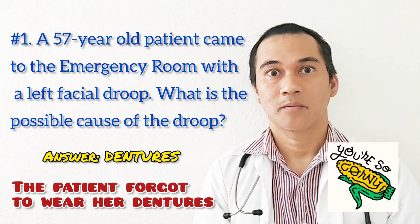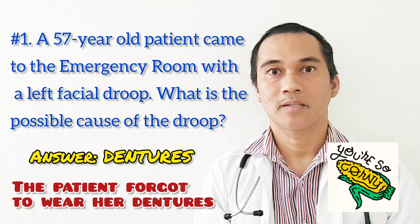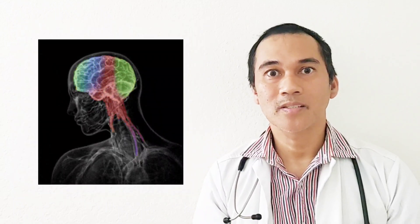I was working in Texas and I had met that patient. The patient came in for abdominal pain and diarrhea times three days. And she told me that when she was in the emergency room, everybody freaked out because of the left facial droop and they wanted to do a CT scan. She said, 'No, I came here for diarrhea. Why do you have to do a CT scan?' 'Well, it's because of your facial droop.' She said, 'No, I forgot to wear my dentures.'